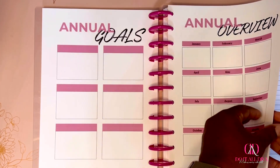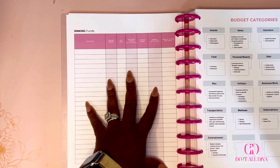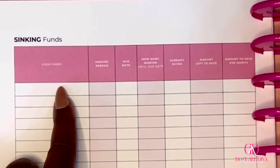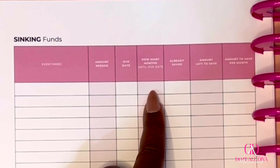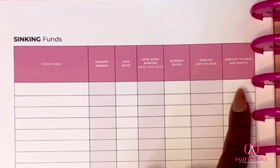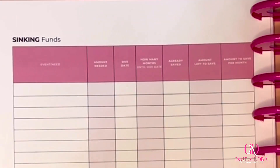Next we have our sinking funds sheet — we'll do a deeper dive in a separate video. But zooming in: you have the event, let's say graduation; the amount, $300; when it's due, May 1st; how many months you have — if you start in January, that's four months; any money already saved, maybe $50; how much you have left; and then how much you need to save per month. It gives you a full breakdown and walks you through finding your final number.